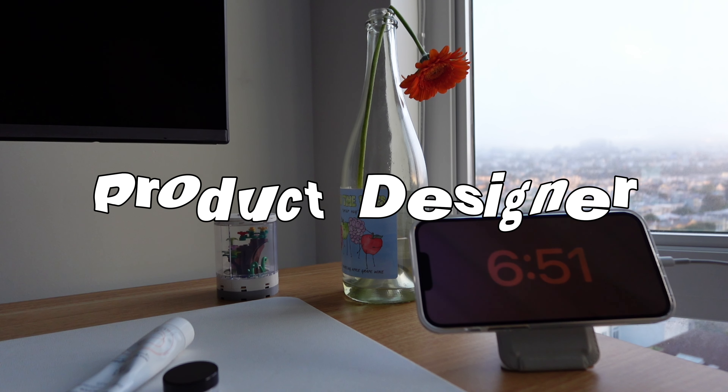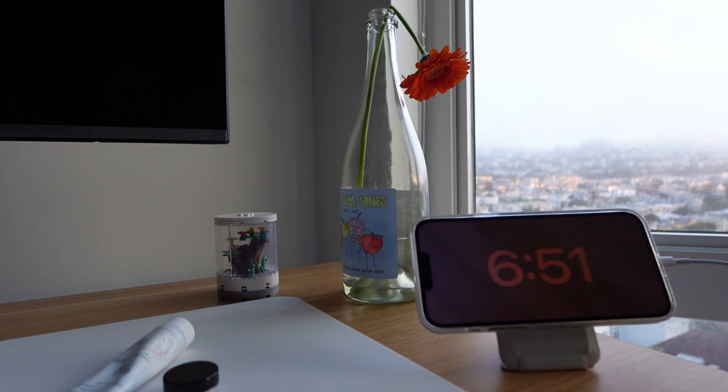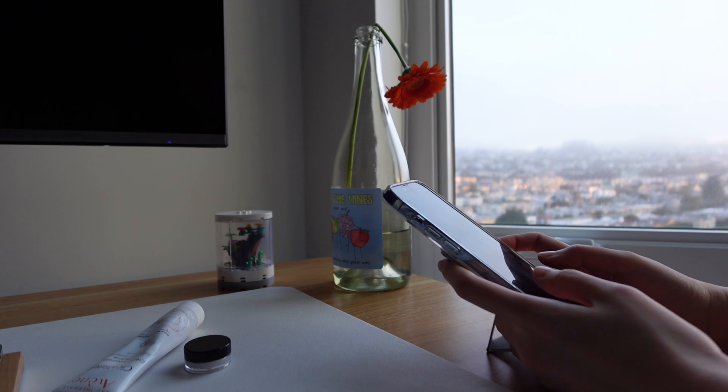Welcome back to my vlog. If you're new here, my name is Marissa. I'm a product designer, or some may say a UX designer, living in San Francisco. I also have a background in fine arts, so you'll be seeing both creative sides of me here.